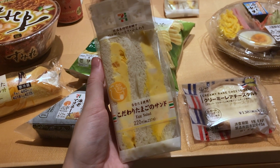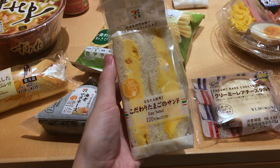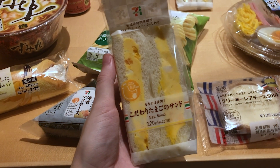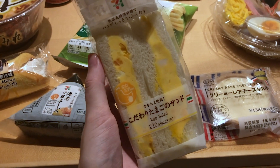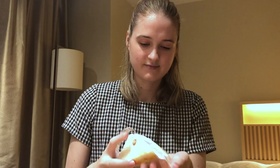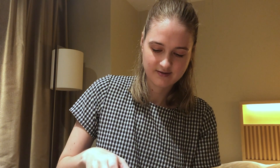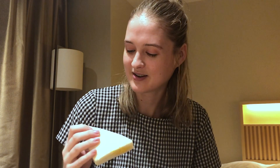Alright, so first up I want to try the classic egg salad sandwich. So many people I've watched on YouTube have tried this sandwich and it's always looked really, really good. So I've always wanted to try it. This looks absolutely amazing and it smells really nice as well. I absolutely love egg, so I've been wanting to try this for so long. Alright, let's see.